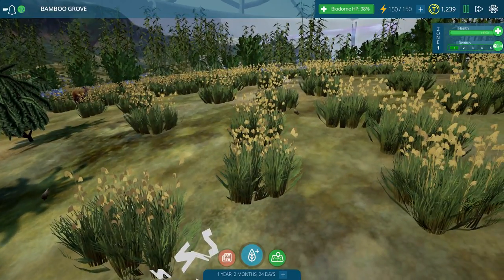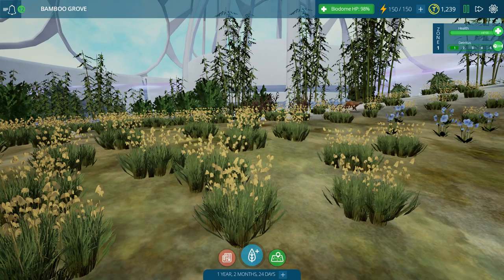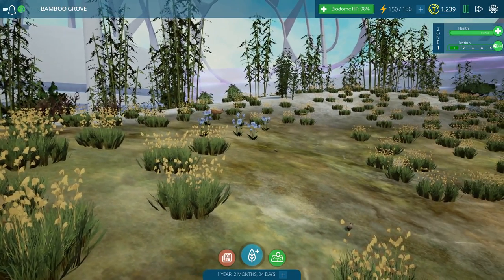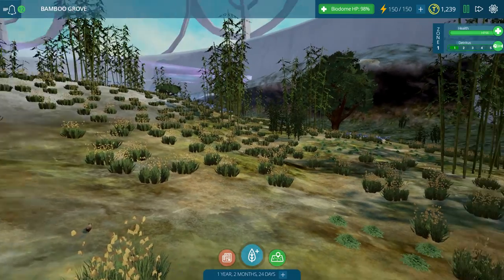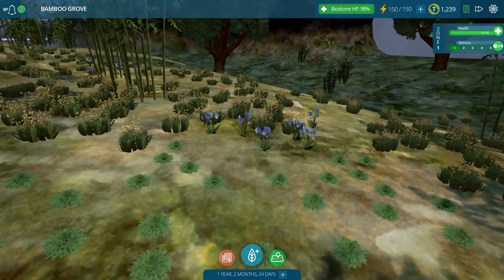It looks like the Pika population is booming, and that's really good because we need that small herbivore population up and going in order to take care of future omnivores or future carnivores that we have. Pikas are doing fine.